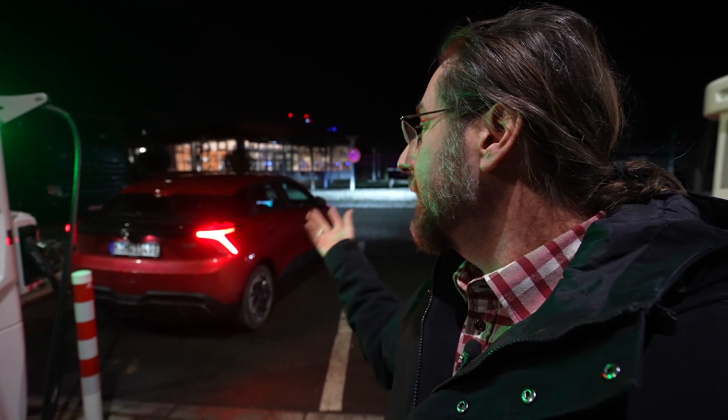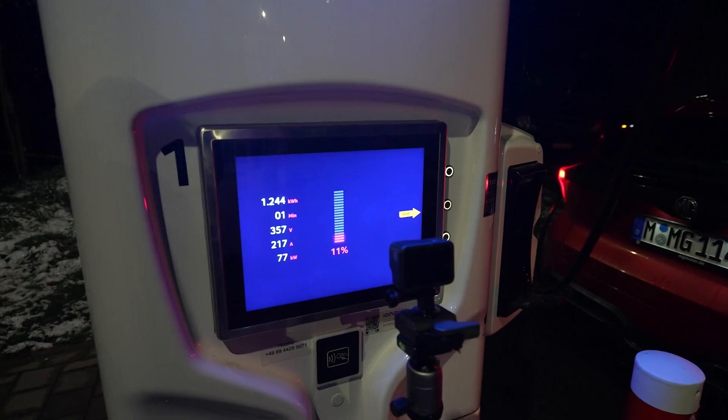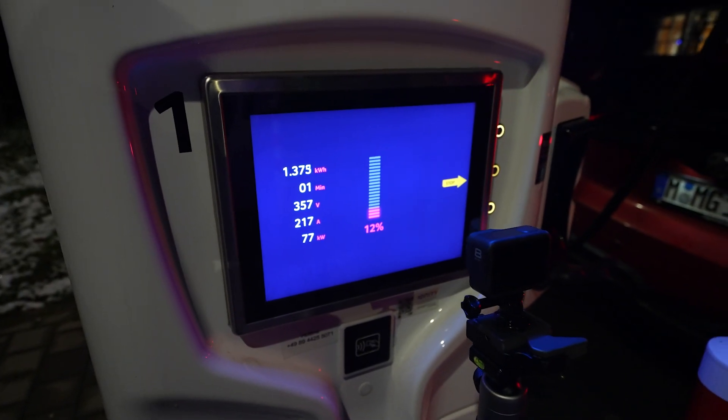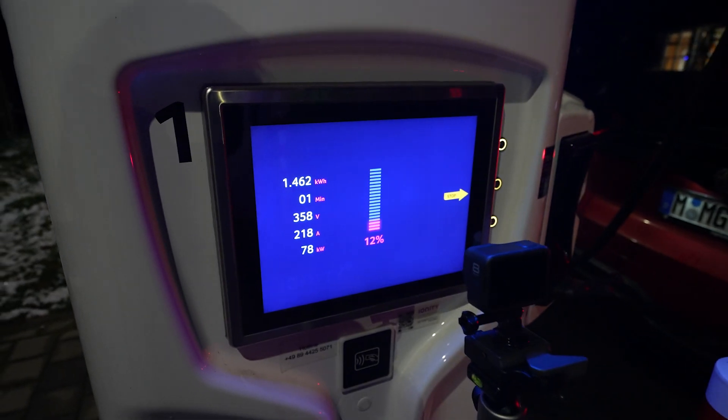I have the heat on full right now — that's one of the things we'll talk about. I want to get it under 10 percent for the charging test. I'm getting 77 kilowatt! I started at 9 percent. The highest I'd seen before was 69 kilowatt. Now it's 78 — oh my god, that's the highest I've ever seen!